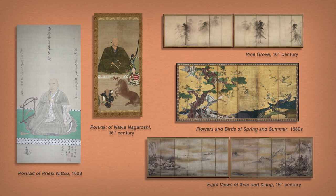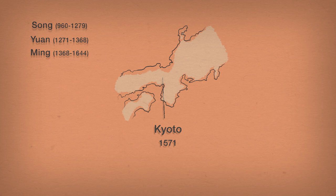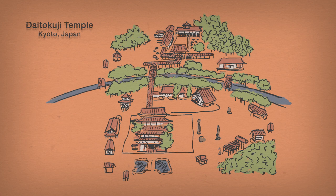After moving to Kyoto around 1571, Tohaku expanded his repertoire by relentlessly copying Chinese paintings of the Song, Yuan, and Ming dynasties. During the annual airing of temple treasures at the temple Daitokuji, for example, Tohaku had the chance to study works by medieval masters such as Muqi and Sesshu,